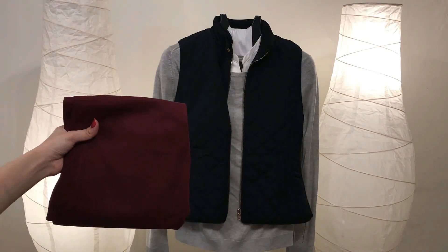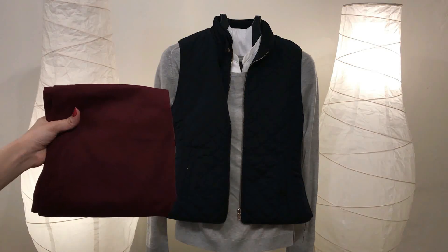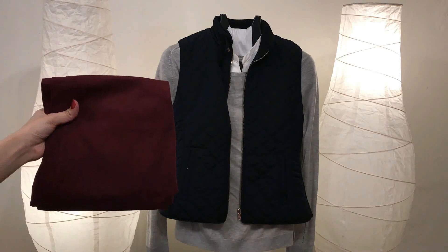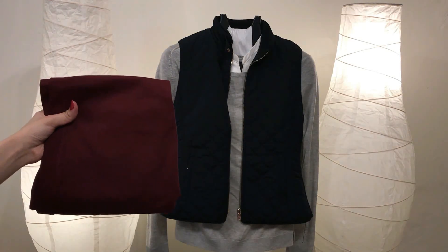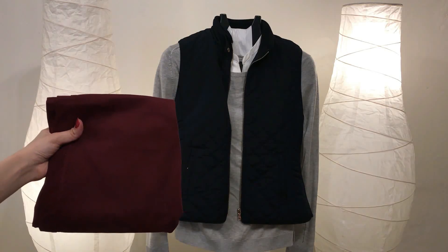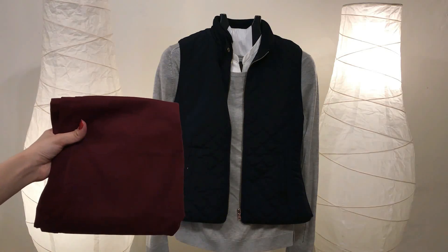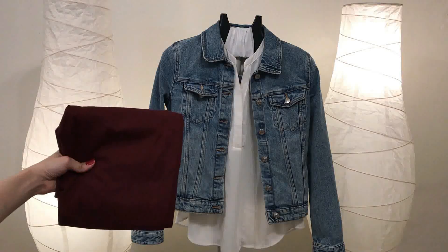If you adore puffer vests, this outfit is for you. You can wear a white shirt, then layer a gray sweater over it, and top it with a navy puffer vest paired with burgundy jeans. This is a great alternative if you're not a fan of bomber jackets. You can finish this look with a black bag and black boots or burgundy boots — another great outfit for winter or fall.